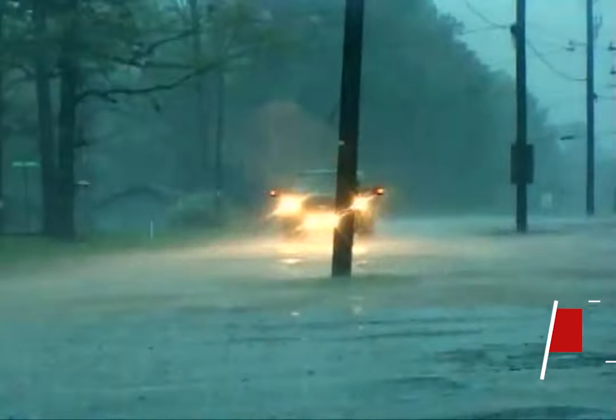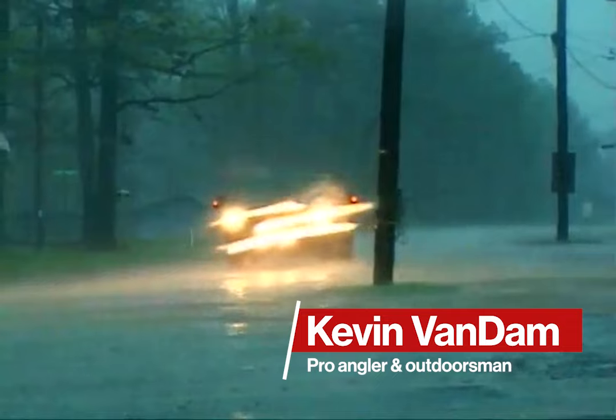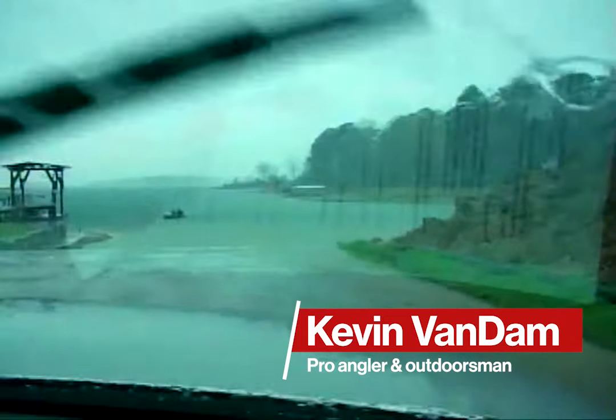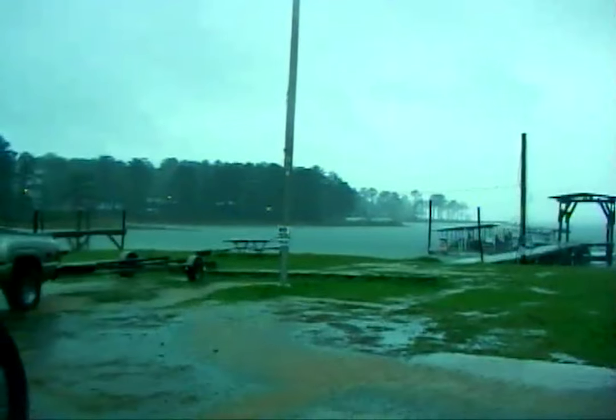It's early March, we're at Toledo Bend, one of my favorite places to be this time of year. It's pre-spawn, water temperature's in the low 50s — perfect conditions to catch big pre-spawn fish in Texas. But you just never know about the weather.